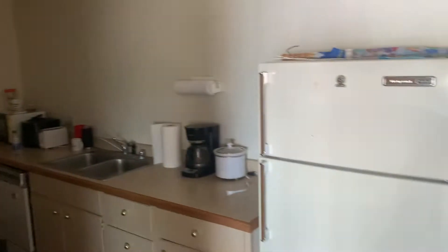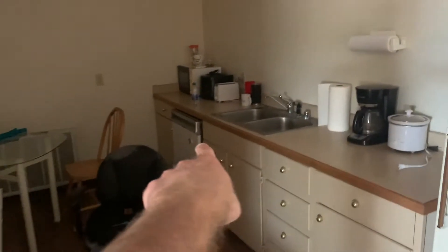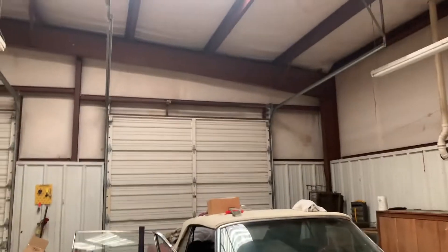On top of all this you have a lounge. We're going to put a new fridge in. You have a washing machine, a sink, and a place to eat. There's a nice little lounge/break room area.